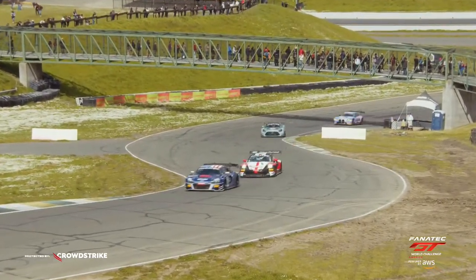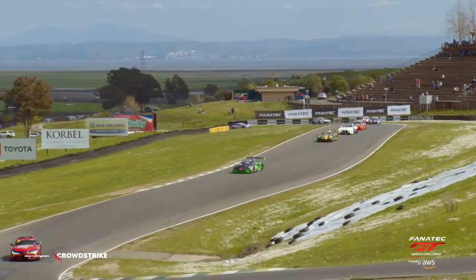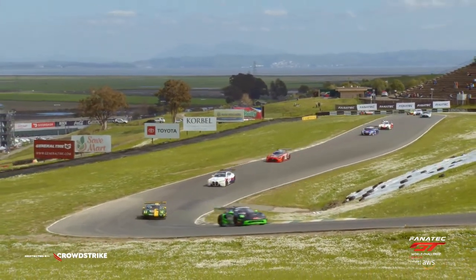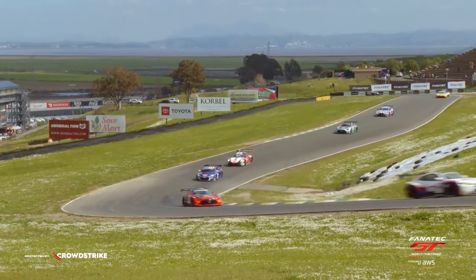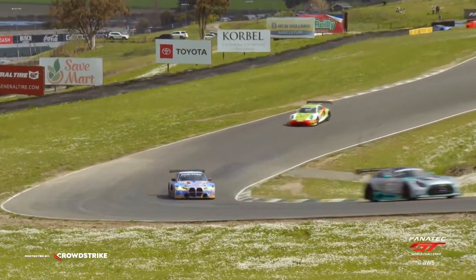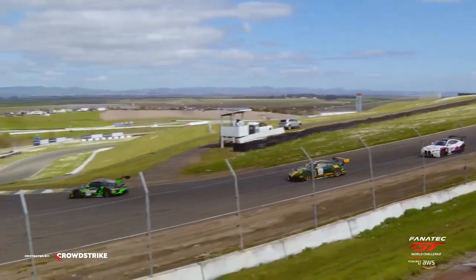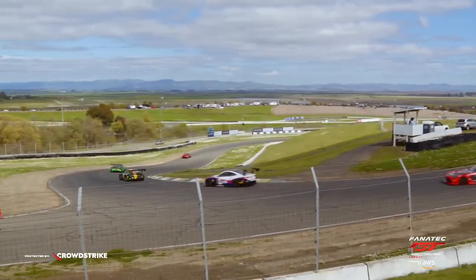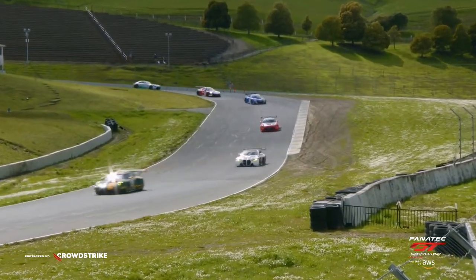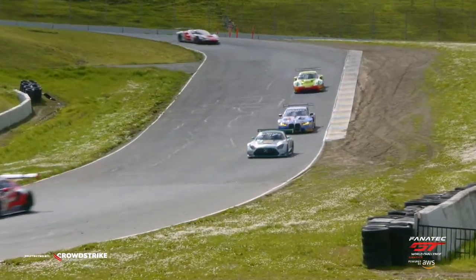A great mix of GT3 cars as ever. There is a huge Mercedes contingent this weekend. A couple of Porsche 911s on the front row, though interestingly they are two different variations of that 911 GT3R. Eric Filgaris is on the overall pole in the newest Porsche 911, based on the 992 platform. Adam Adelson will start alongside for Wright Motorsports in a previous generation of the 911 race car — but both are awfully quick.